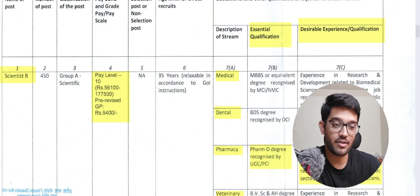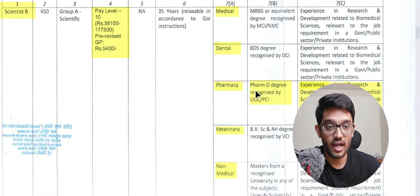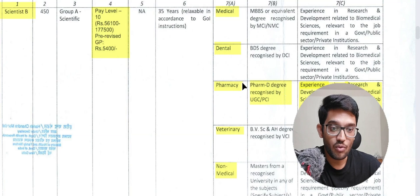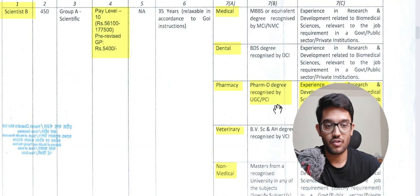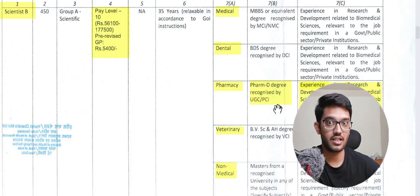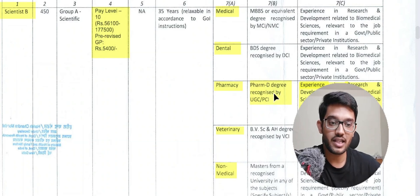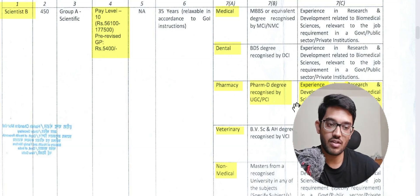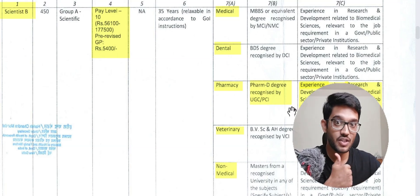For pharmacy, as you can see, the PharmD degree was missing in previous regulations but is now clearly stated. Importantly, only PharmD degree is written — you cannot see MPharm or BPharm here. While MPharm and BPharm holders can apply through other routes, this modification specifically adds PharmD. The PharmD degree must be recognized by UGC or the Pharmacy Council of India.